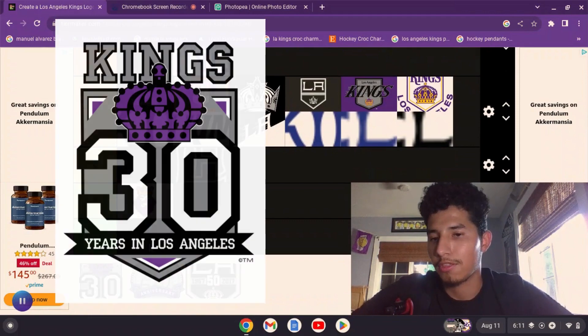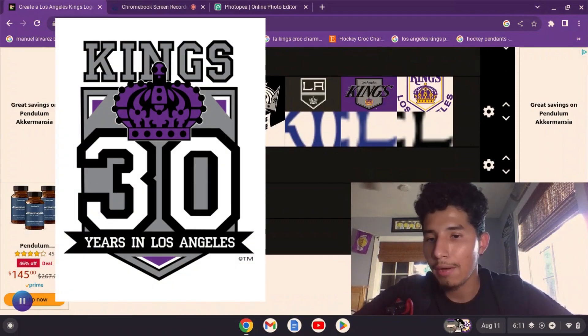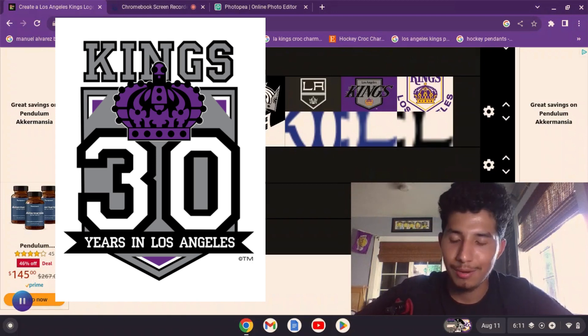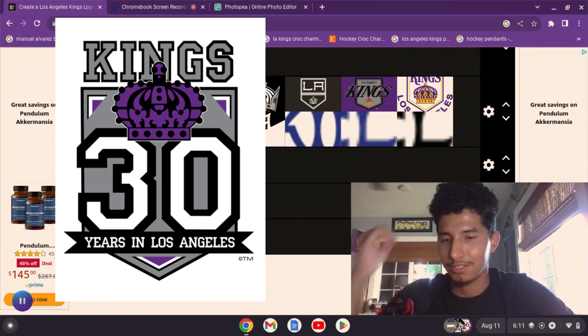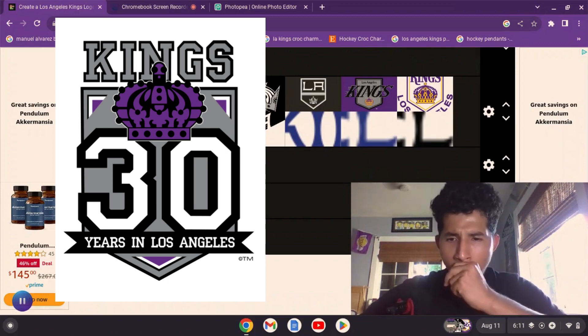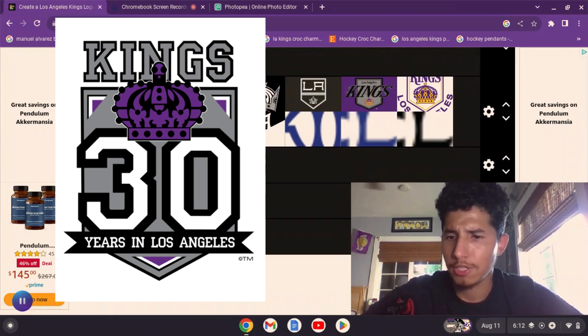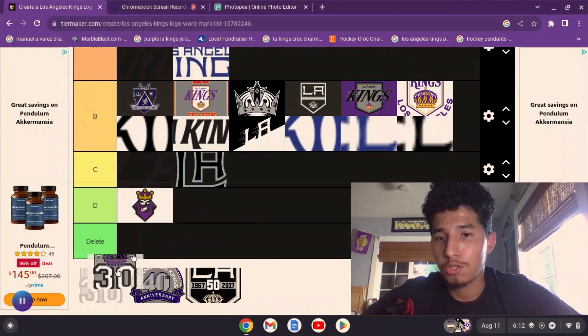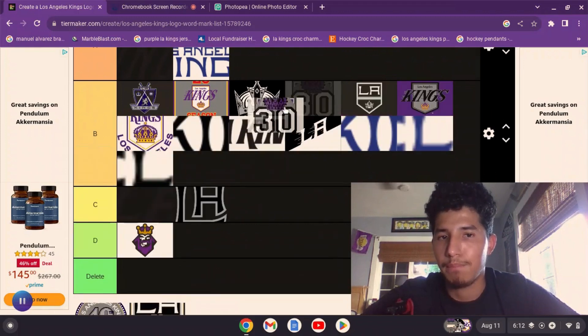Now we have the 30th anniversary logo. This one is neat — I love how they colorized the crown purple. It's really cool. I really wish they'd had a 10th anniversary logo too, but it was the 60s and 70s so of course there wouldn't be specialty logos then. This one's neat, so I'm going to put it at B tier.